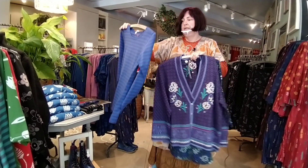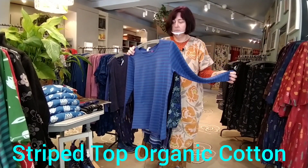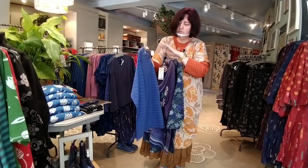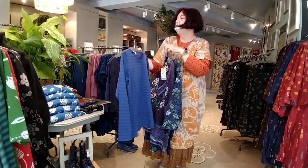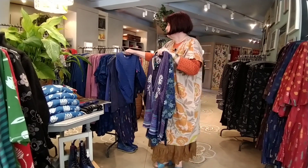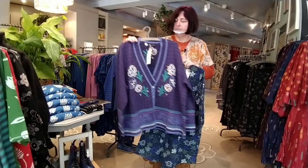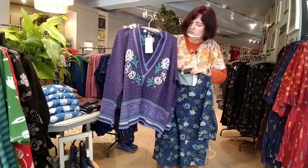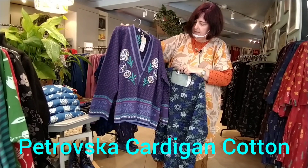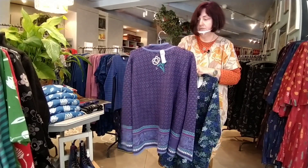Another very popular layering item is the stripy top — long sleeve, organic cotton, very easy to wash. It's a fantastic item and there are so many colours available. As we're talking about blues, I've chosen this one, and I have a whole range of colours at home. And when it's cold, you want to have a nice cardigan. This one has got beautiful flowers and embroideries around the neckline, at the bottom, on the sleeves, and at the back as well. Really nice.